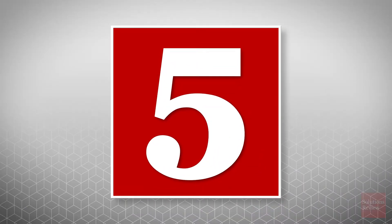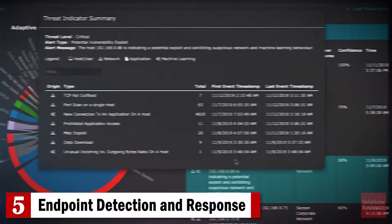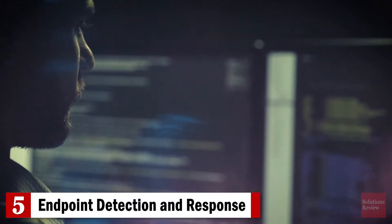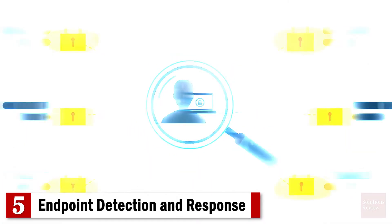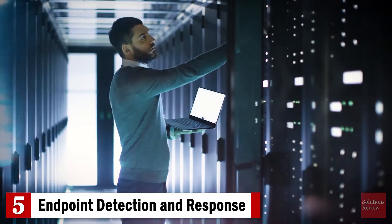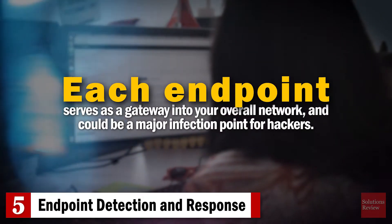Number five: endpoint detection and response. Normally considered a modern endpoint security capability, EDR monitors endpoints for anomalous programs and behaviors. EDR also provides critical cybersecurity insights into your endpoints, and thus your business processes. Each endpoint serves as a gateway into your overall network, and could be a major infection point for hackers.